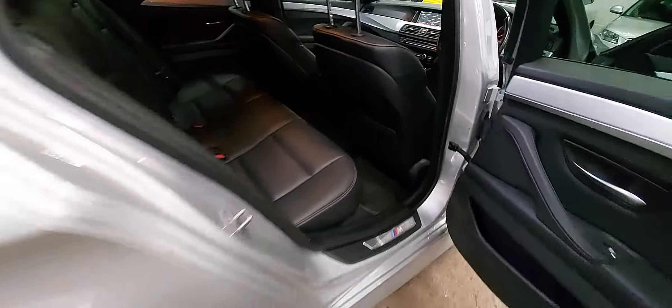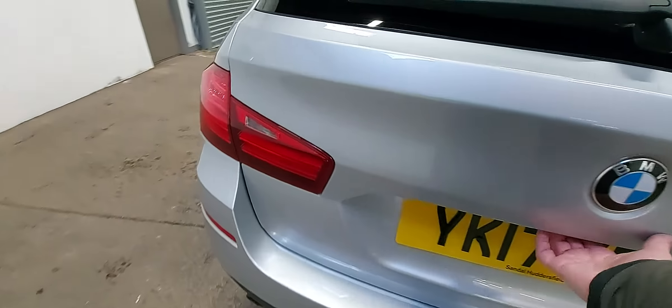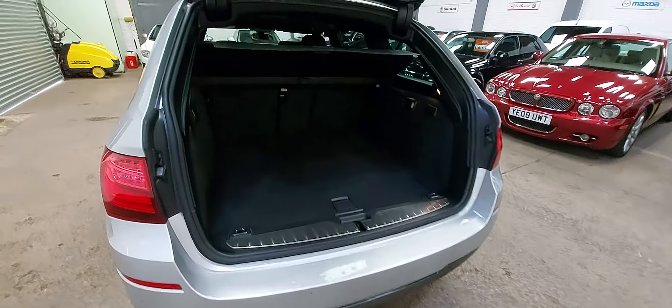The rear seats and everything are all in really good order. It has an electric tailgate and a split tailgate as well — you can open the rear glass independently, which is handy.